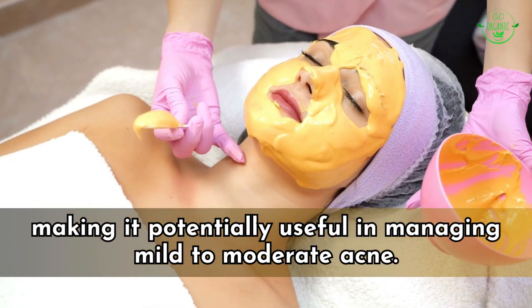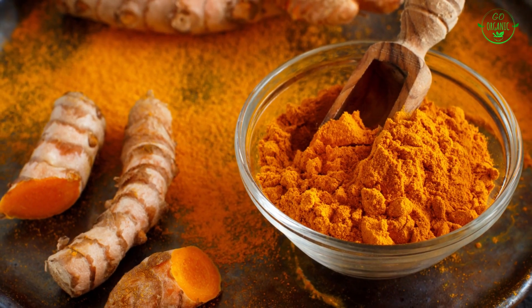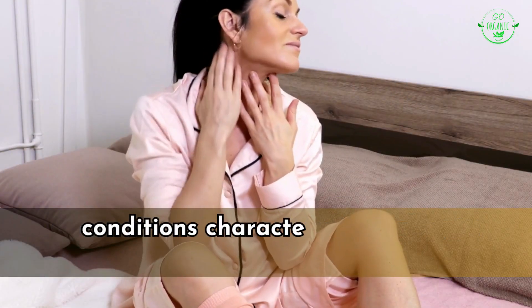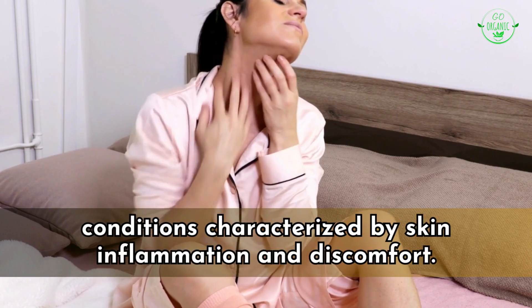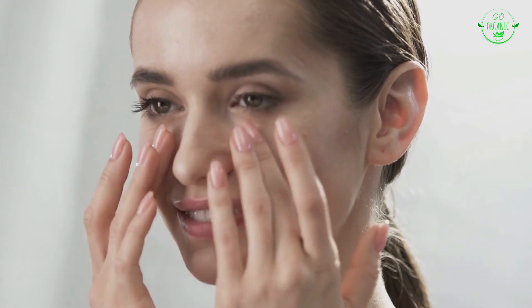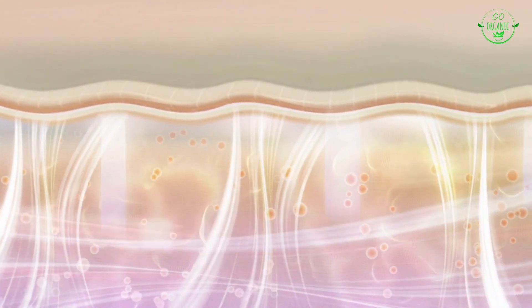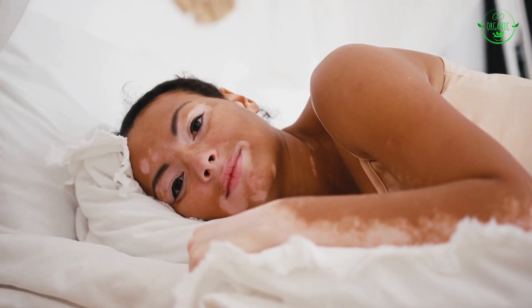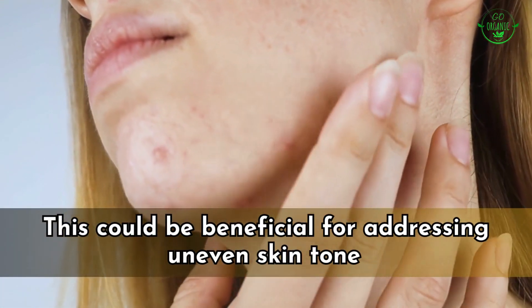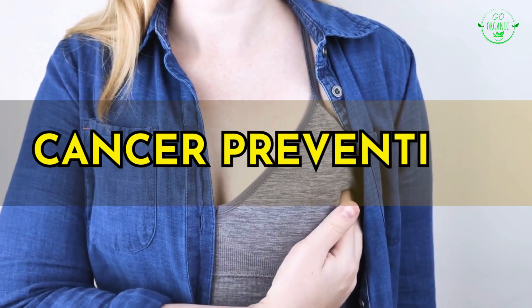Turmeric's antimicrobial properties might help control acne-causing bacteria on the skin, making it potentially useful for managing mild to moderate acne. The anti-inflammatory effects of curcumin could offer relief for individuals with eczema and psoriasis. Some studies also suggest turmeric might have skin-brightening effects by inhibiting the production of melanin, which could help address uneven skin tone.